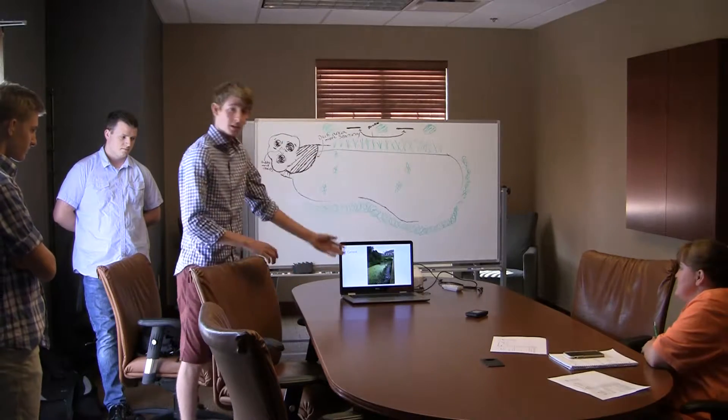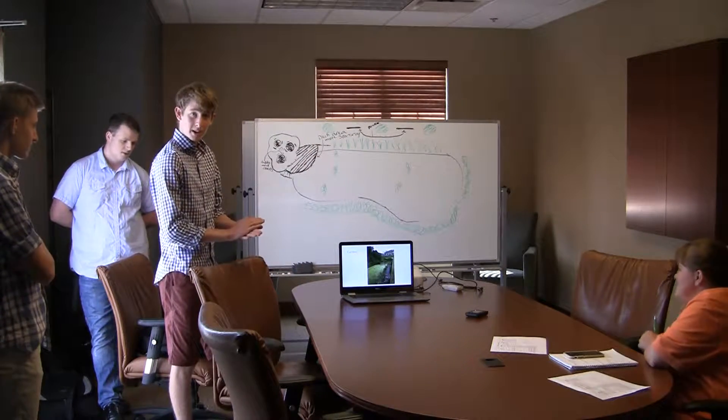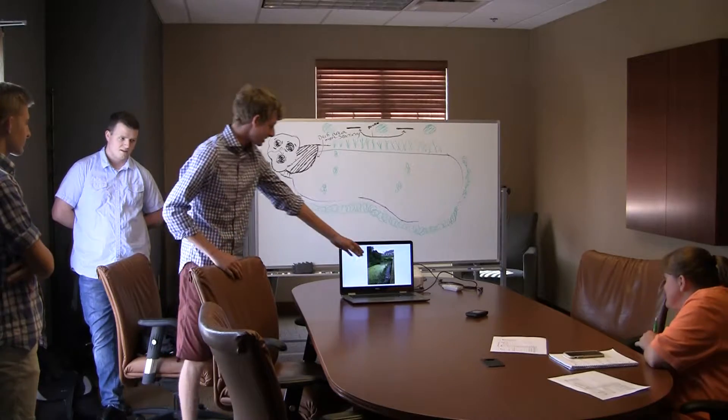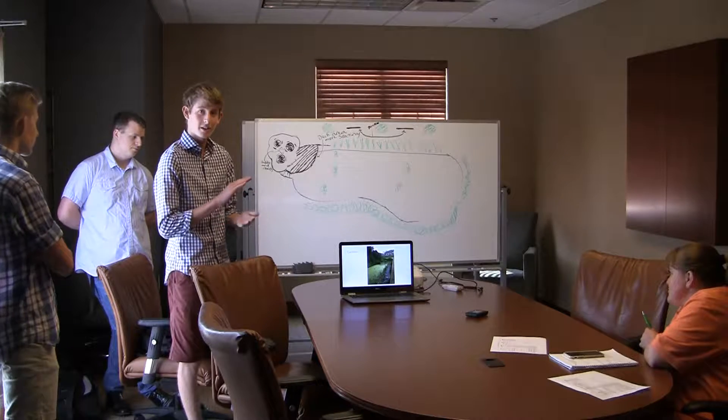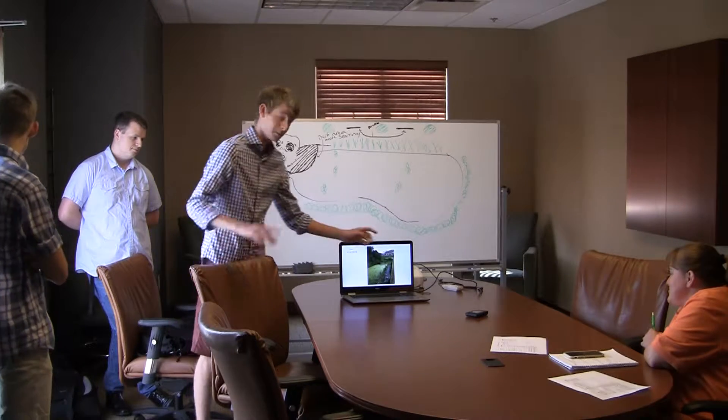Here's the current pond. Right now it's a mess, and what we'd like to do is get rid of all this, bring in some local help, and transform it into a place that's friendly and fun and a great place to study.